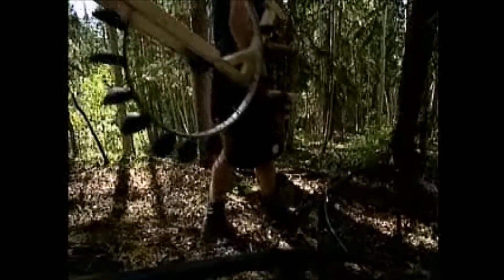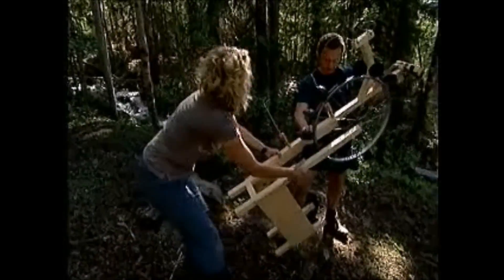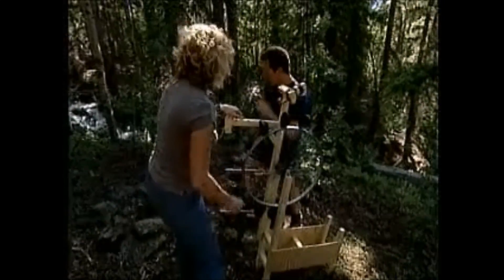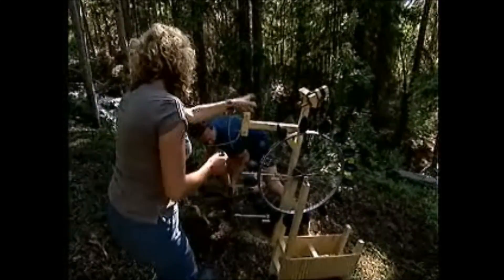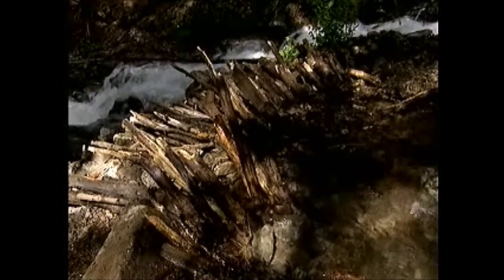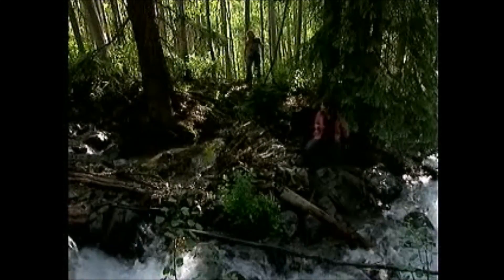Jonathan's water wheel is ready for its maiden test. He's chosen this location near the stream so that he can pipe water to it from Ellen's dam above. They begin connecting the pipe: 'Shall I get the end of the pipe?' 'Yeah, I'm going to plumb it in.' That's quite a climb to get up to the dam.